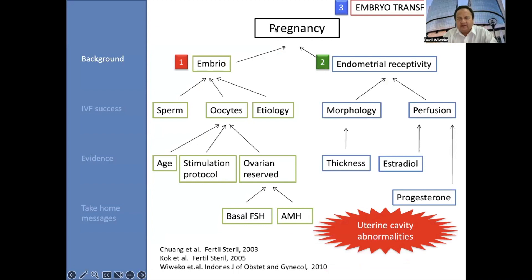If you talk about IVF, if you talk about test tube baby, the success rate or pregnancy rate is determined by at least three factors. Number one is embryo, number two is endometrial receptivity, and the last is embryo transfer procedures. We know that embryo quality is determined by quality of sperm, oocytes, and also the etiology of IVF — why the patient should undergo IVF.